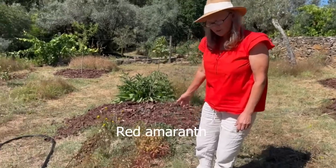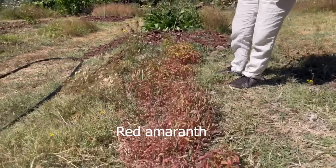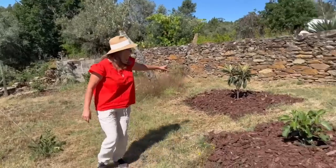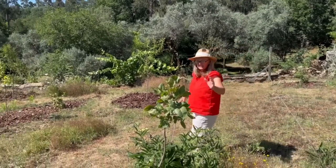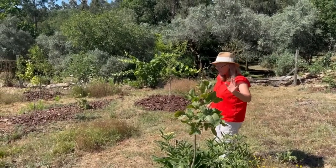These red ones are looking a bit thirsty. Another big loquat. The pistachio hasn't really done anything yet but it's alive.